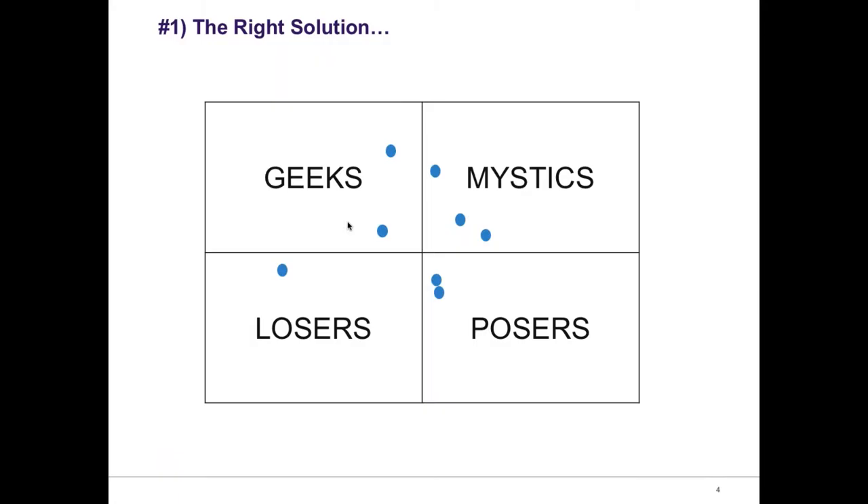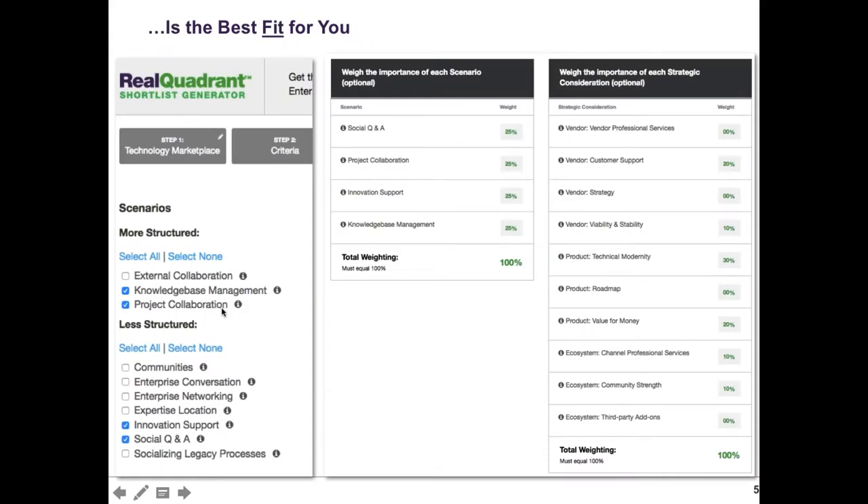The first lesson we really founded the company on was finding the right solution. Historically, you have these quadrants and vendor rankings that put vendors in different places, but they don't necessarily tell you if this is going to be the right solution for you. It's kind of a generic horse race approach. We decided, as Rebecca mentioned, there had to be a better way to really focus on fit.